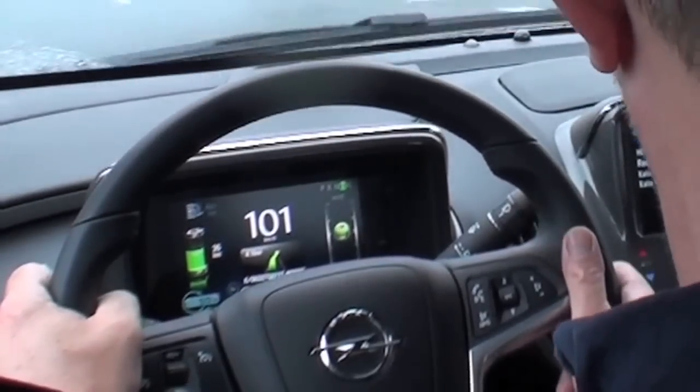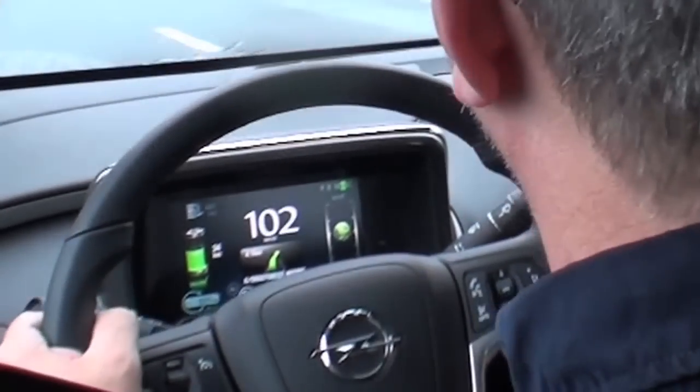The dashboard gives you indications of how much energy you're using. I've managed to keep the spinning ball right in the middle for this whole drive so far — I'm very proud of that. It has regenerative braking and all the things you'd expect in an electric car.